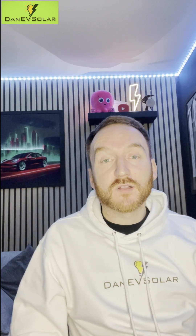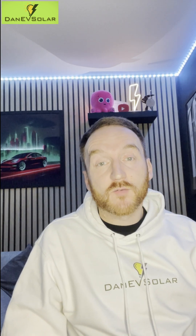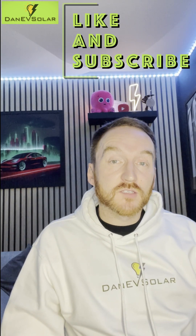My overall gas and electricity bill for October was just £44. Visit my YouTube channel Danny V Solar to find out more, and while you're there, why not give it a like and subscribe.